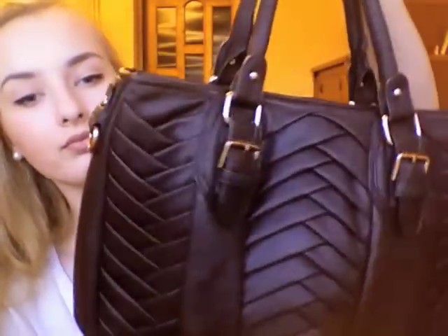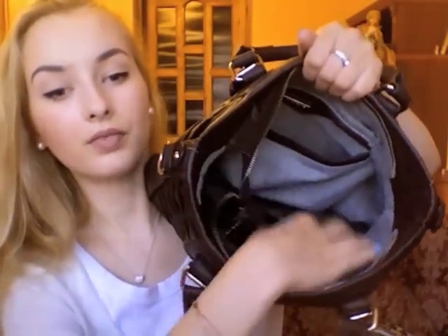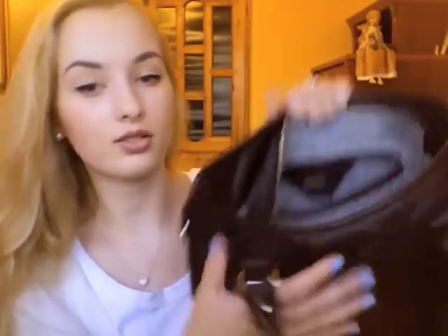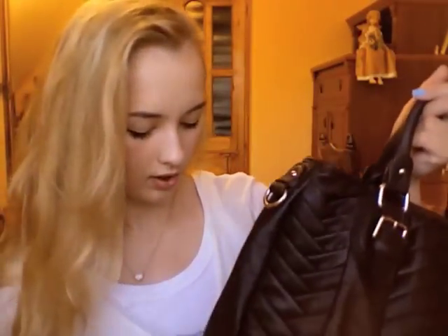The first one is this bag from Zara — all the bags are old, so don't ask me where to get them because I don't think you'll still be able to find them. It's a brown faux leather bag, which is really nice. I like the size, it's very good for organizing, it has a cell phone pocket, and I can easily find my things in it. I use it a lot. It's a dark brown color.